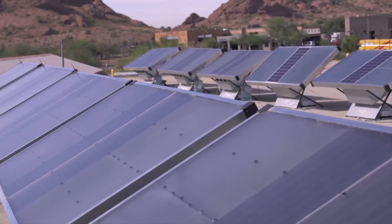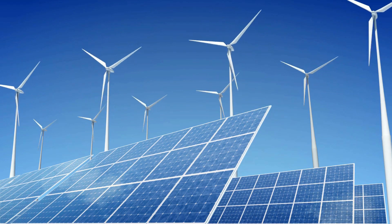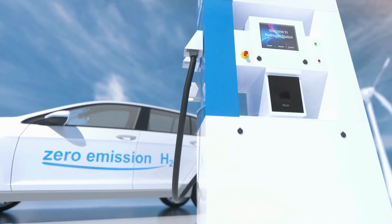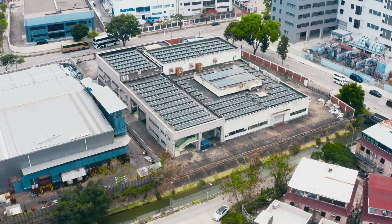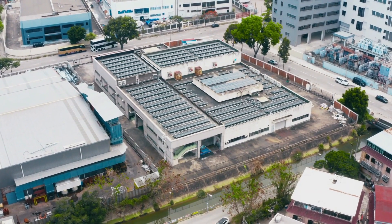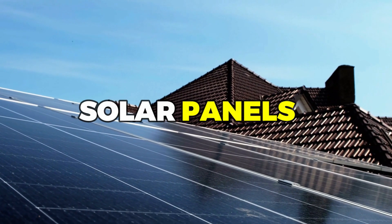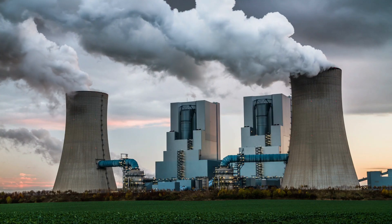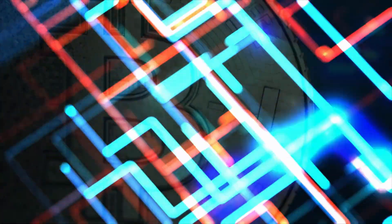Solar panels that create hydrogen represent a promising development in renewable energy technology that could revolutionize the way we power our lives. They offer a sustainable and efficient way to produce clean fuel, which has the potential to transform the way we power our homes, vehicles, and industries. By using solar panels to produce hydrogen, we can reduce our dependence on fossil fuels and create a cleaner, more sustainable future for ourselves and future generations.